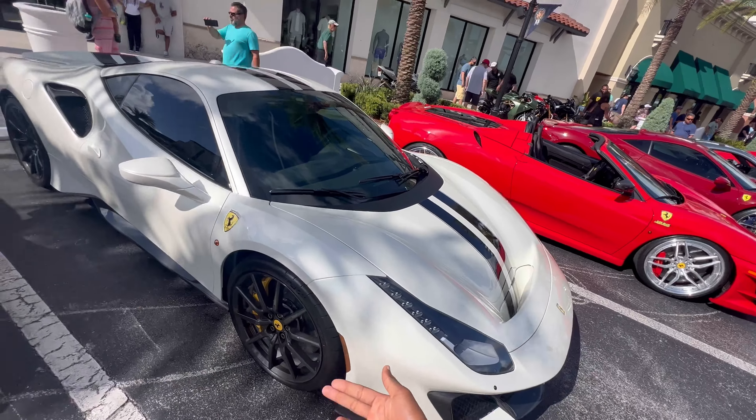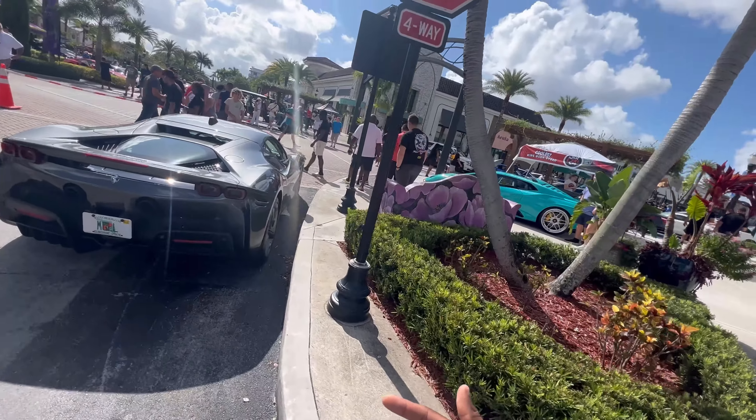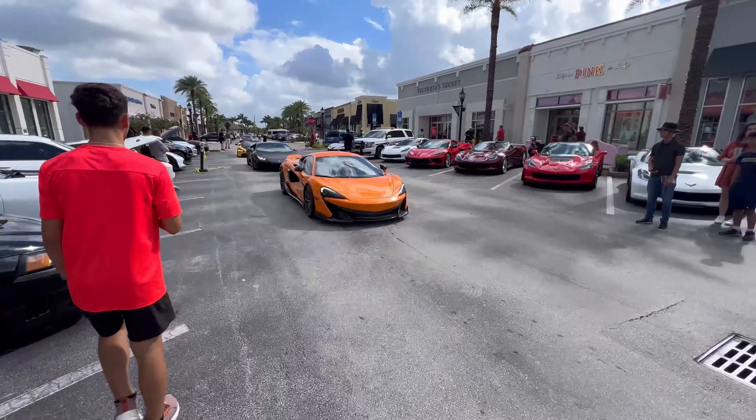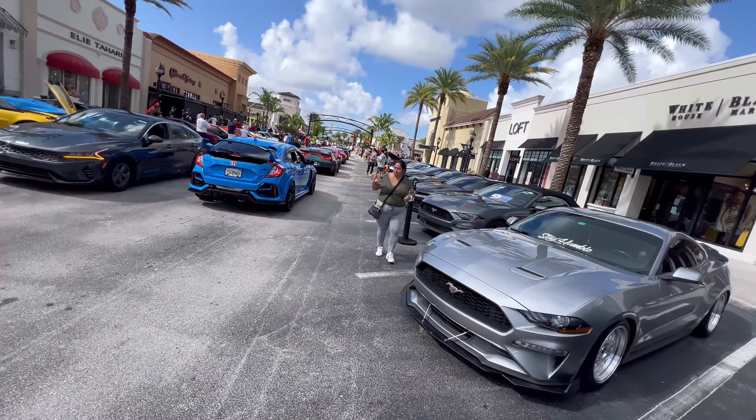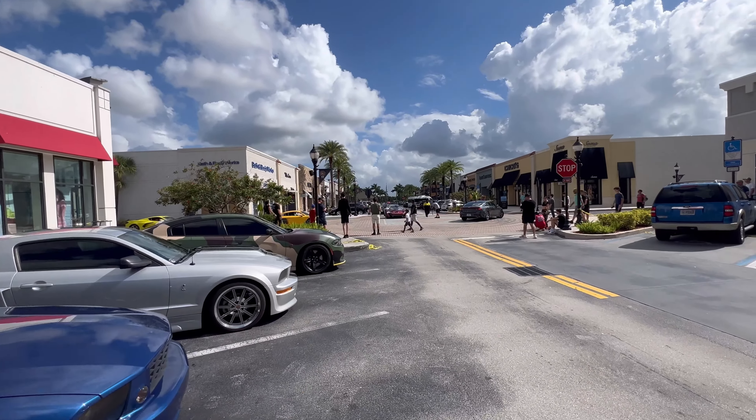The carbon fiber wheels — this thing looks very, very smooth. My 10th dream car: Ferrari SF90 Stradale. And we got the 812 going off over there, and then a McLaren P1!